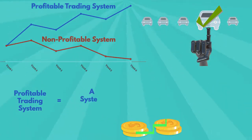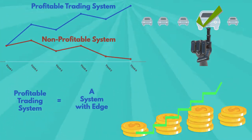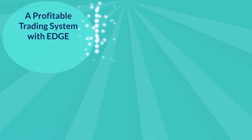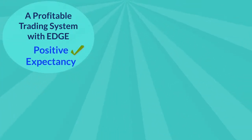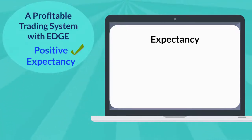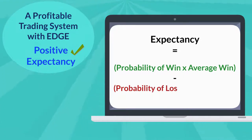Therefore, it's important to fully understand the characteristics of a profitable trading system, which acts as a vehicle to gain consistent profit for many years. A profitable trading system is known to have an edge — this means that it will make more money than it loses over an extended period of time in the market. A profitable trading system has a positive expectancy, which is calculated using the following formula: Expectancy = Probability of Win × Average Win − Probability of Loss × Average Loss.